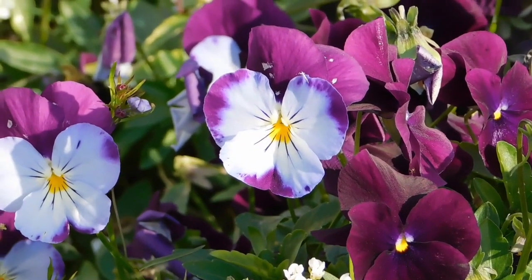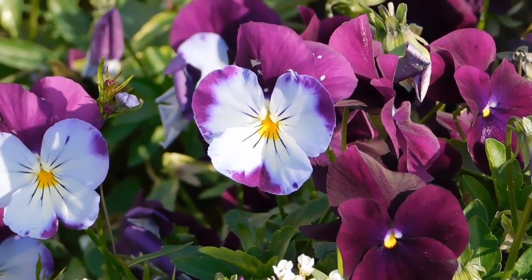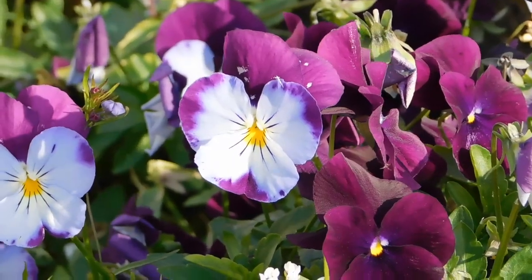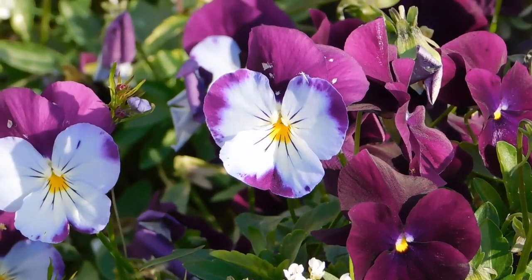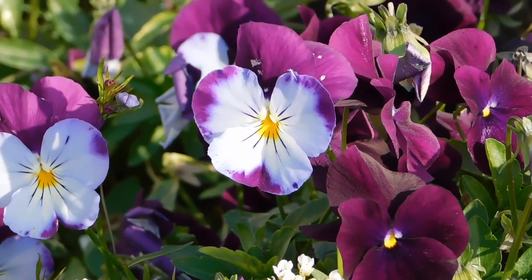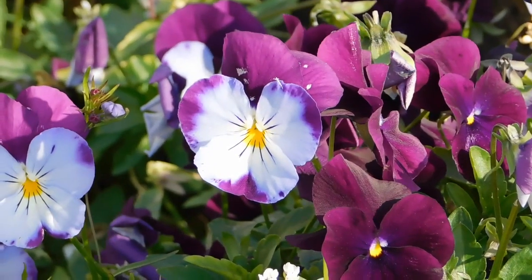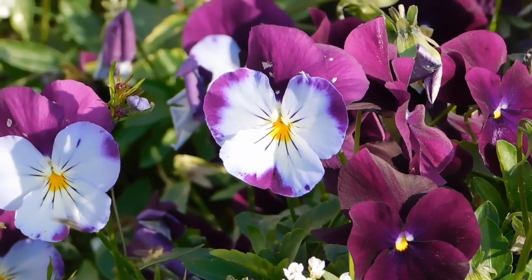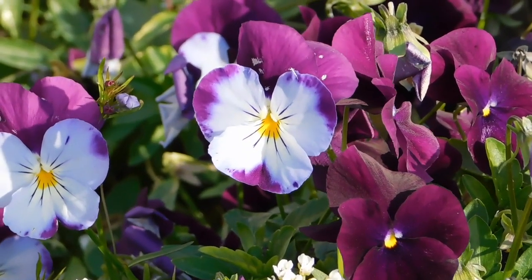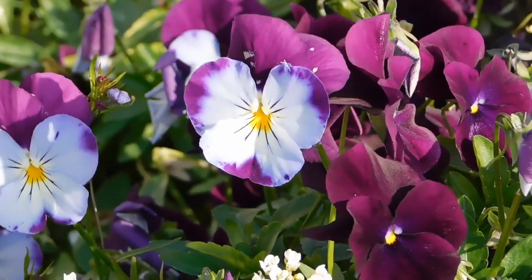As November arrives, so does the promise of colors with pansy flowers. These resilient blooms defy the cooling temperatures, revealing a kaleidoscope of hues in the garden. Pansies, with their distinct face, symbolize cheerfulness, endurance, and the arrival of the cooler season. From rich purples to sunny yellows, pansies add an artistic touch to your garden landscape. Sow their seeds to ensure a vibrant display of colors and let these charming flowers narrate a story of resilience and beauty.